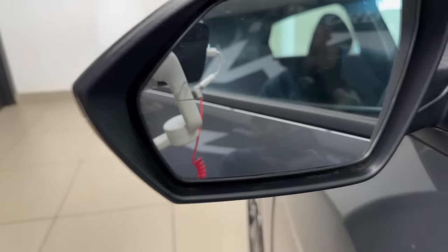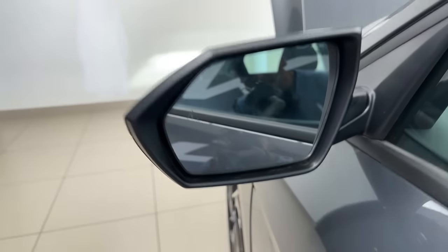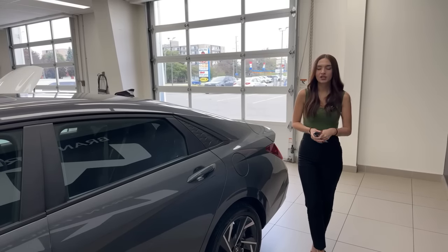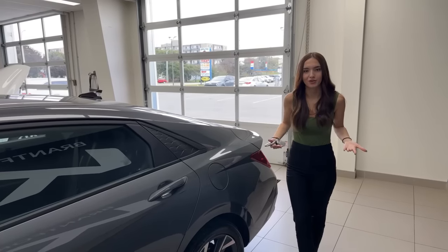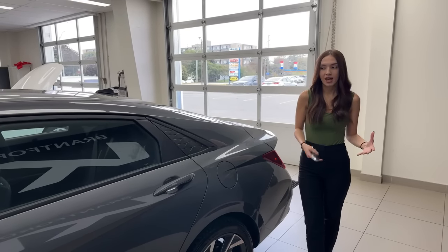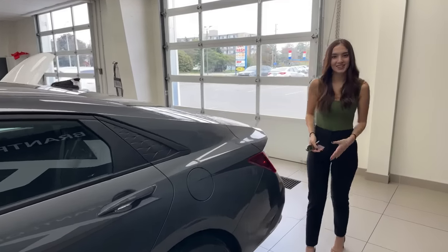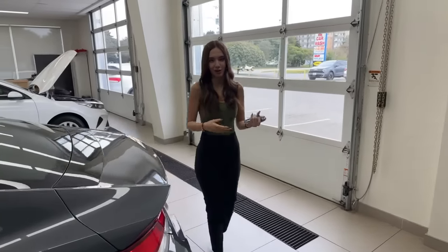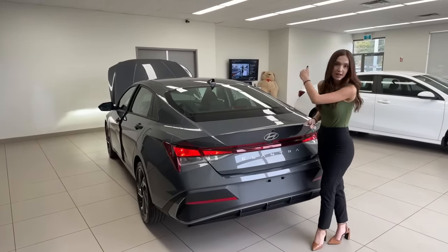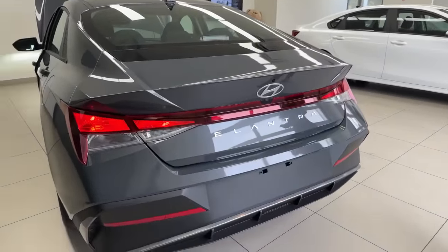Power mirrors include a blind spot detection indicator — a light on the corresponding mirror illuminates when a vehicle is in your blind spot so you can see it in your peripheral vision while driving. If you attempt a lane change with a vehicle in your blind spot, the car beeps and can apply opposing brake force to keep you in your lane. The vehicle also alerts you before exiting if a car is approaching, so you don't get your door ripped off.